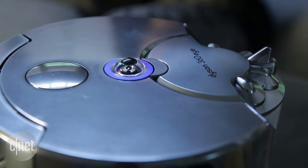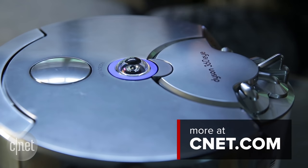So unless Dyson seriously docks the price of this robot vacuum, it's hard to recommend today over cheaper models like the $700 Neato Botvac Connected.